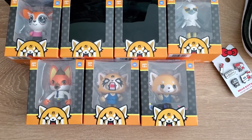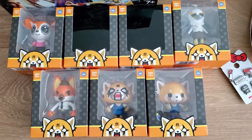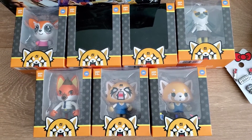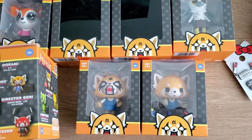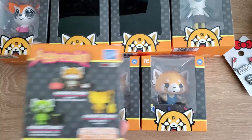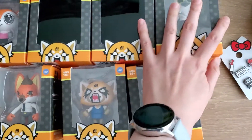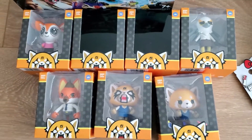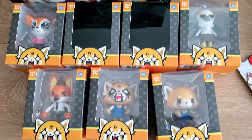First are these Aggretsuko Loyal Subjects figurines. They finally showed up at my Dollarama yesterday and I was able to get pretty much all of them. There's seven here. My sister helped me get the glow-in-the-dark one so I'll have eight. I'm still missing three of the more rare ones but they were $4.50 each and I'll open them up in a later video.